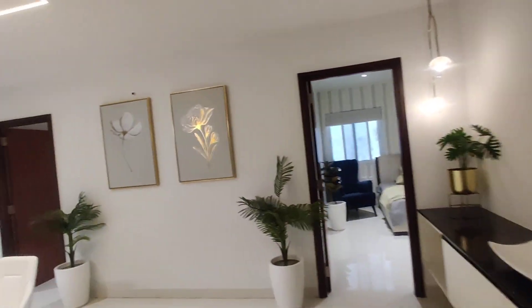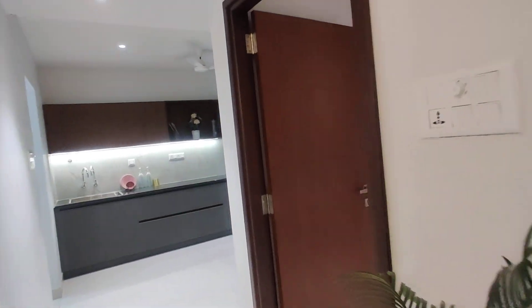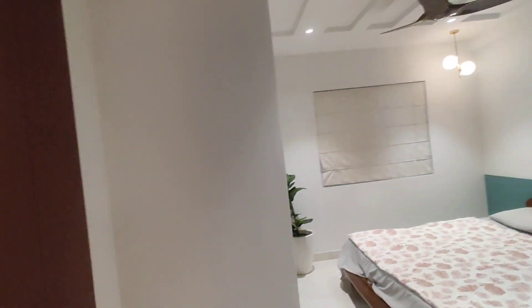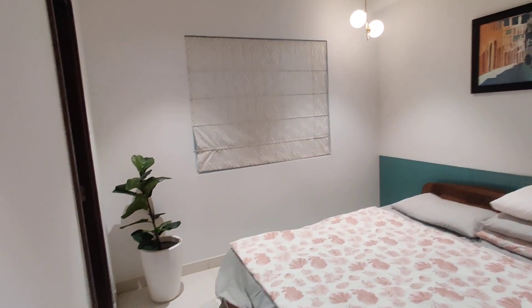Next we are moving to your guest bedroom. This will be the guest bedroom with attached washroom.